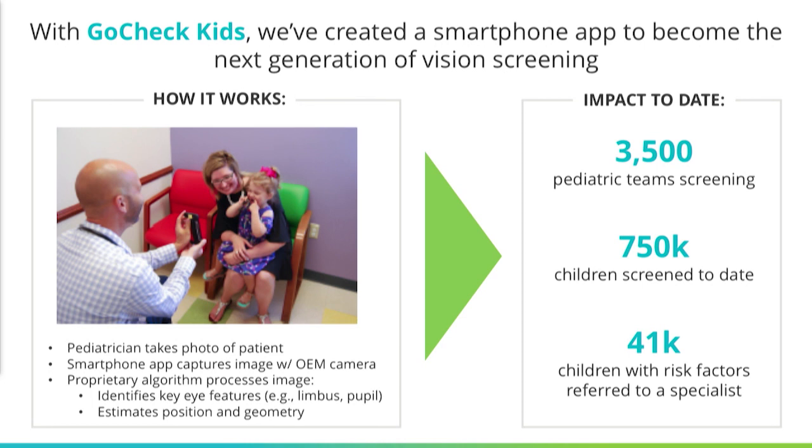With GoCheck Kids, we have brought pediatric vision screening from the big box model to the smartphone era. This is an app implemented on a smartphone where a pediatrician or technician can take a flash photo of a patient — a preschool child — and the image is then analyzed automatically with software that segments the image and provides diagnostic output to give an instant recommendation whether the child needs to be referred to an eye care professional.